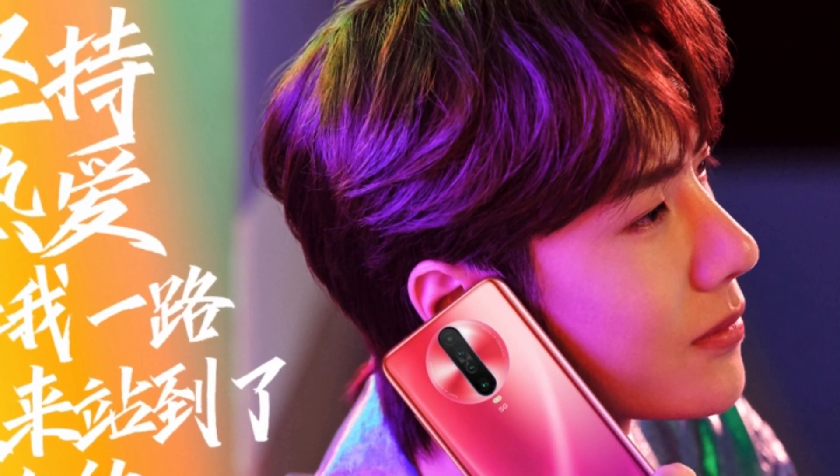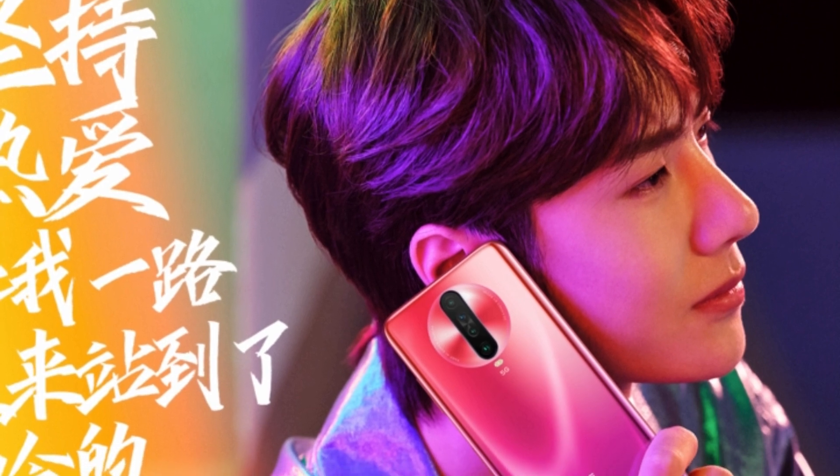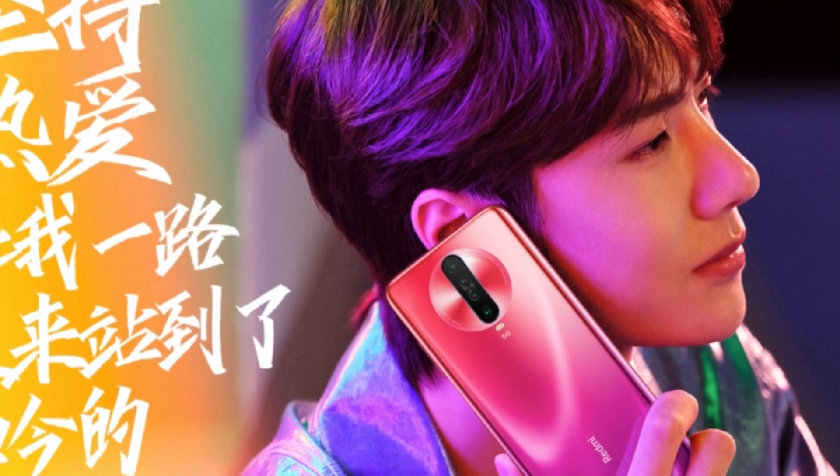This comes thanks to the promo images posted on the official Weibo page. These images reveal the new camera setup design and some more interesting things.